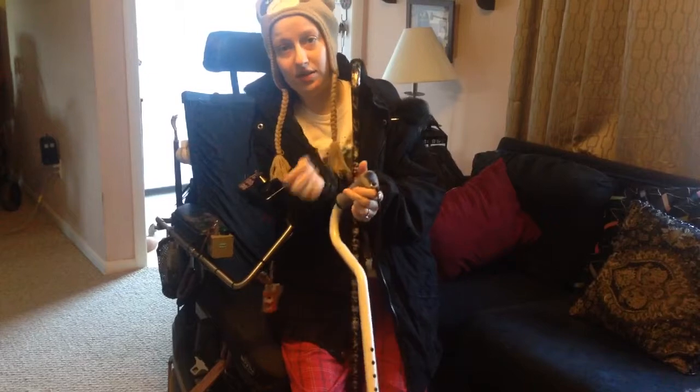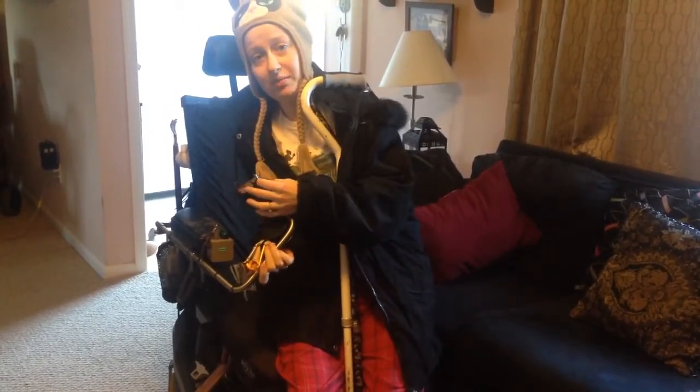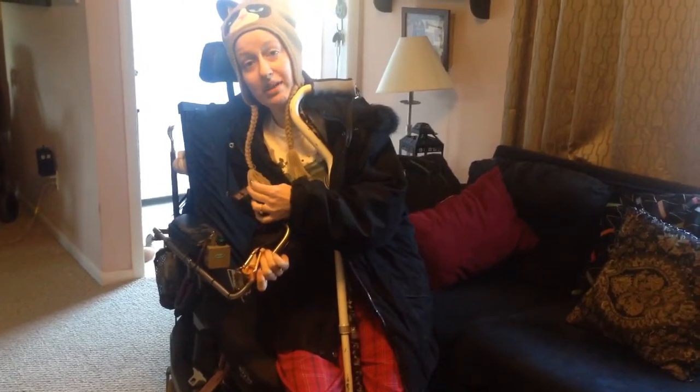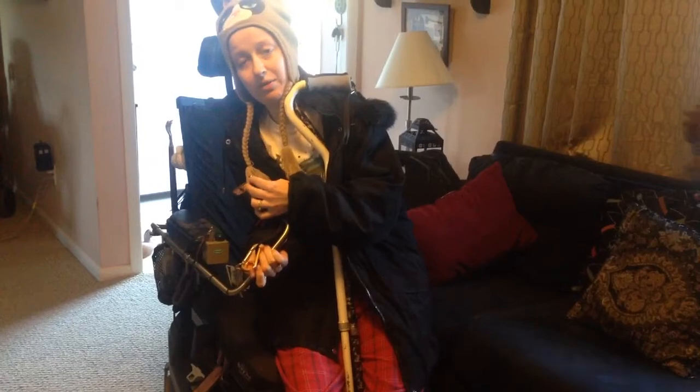I don't sit in it right, but it's 13 years old, so I have to do what I have to do. My joystick should go down, but I don't even put it down because my batteries aren't always reliable. And now I have to play with all my buttons.